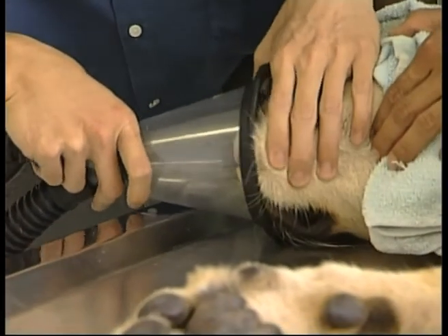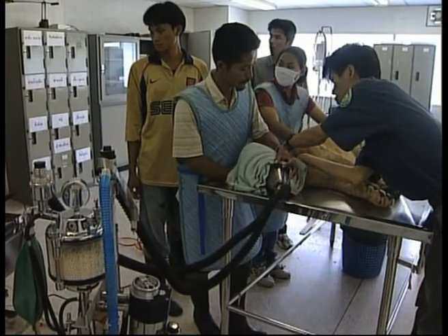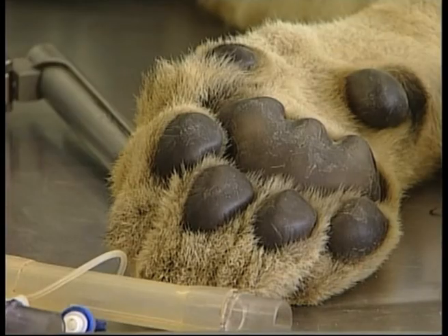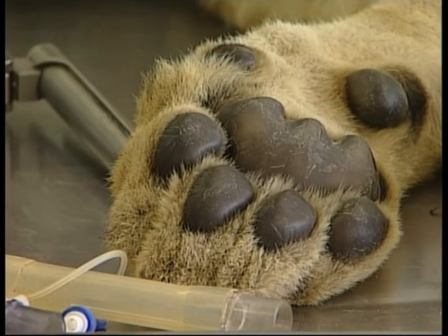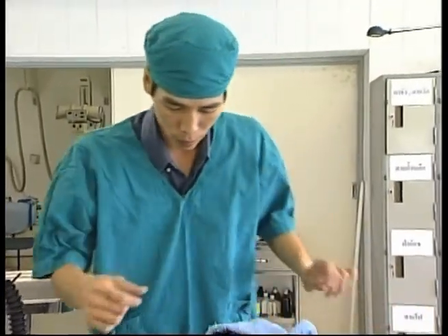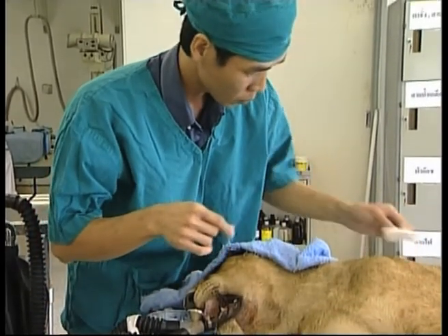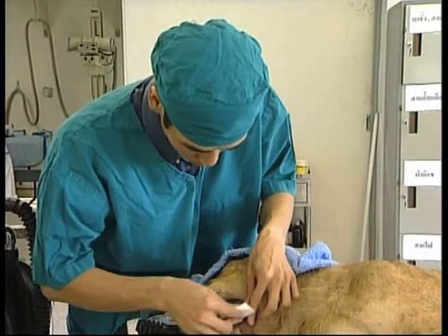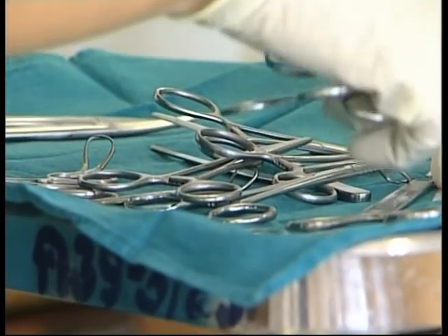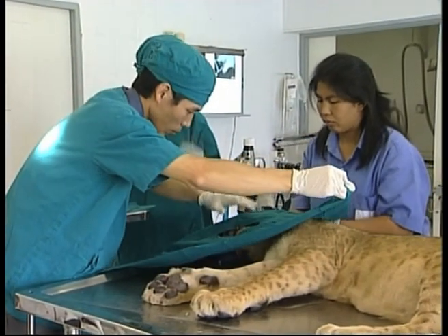There comes a time in a youngster's life when baby teeth fall out or are pulled out, leaving space for strong new teeth to grow. For four-month-old lion cub Hoi, that time came when vets removed an infected tooth from his gum at Keokau Zoo in Chonburi, 80 kilometres east of Bangkok.